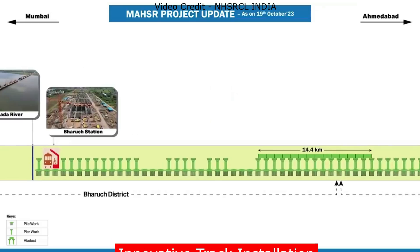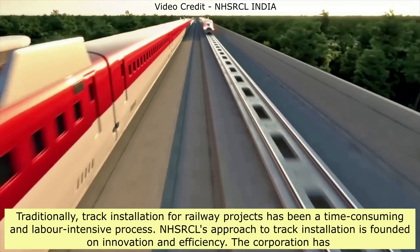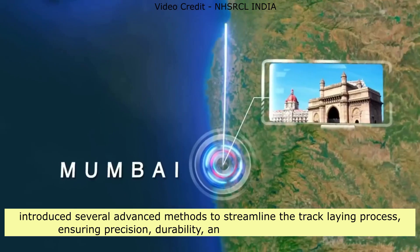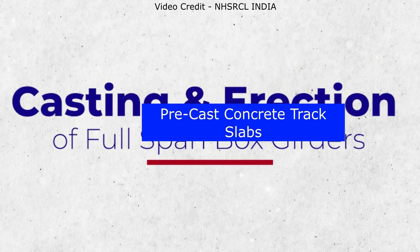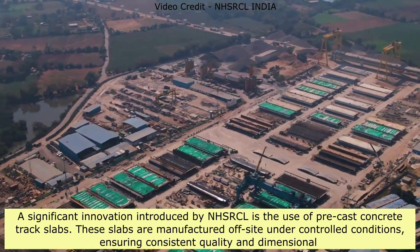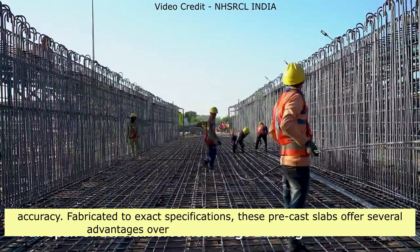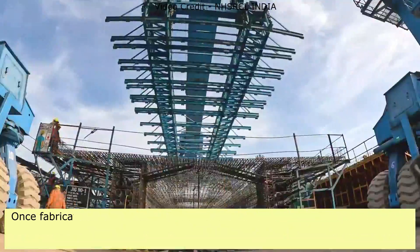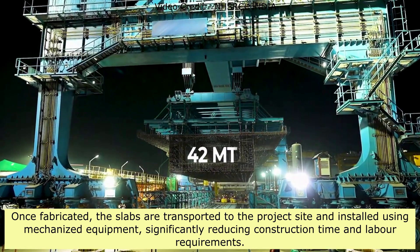Innovative Track Installation Methods: Traditionally, track installation has been time-consuming and labor-intensive. NHSRCL's approach is founded on innovation and efficiency, introducing several advanced methods to streamline the track-laying process, ensuring precision, durability, and reduced construction time. A significant innovation is the use of precast concrete track slabs, manufactured off-site under controlled conditions, ensuring consistent quality and dimensional accuracy. Once fabricated, the slabs are transported to the project site and installed using mechanized equipment, significantly reducing construction time and labor requirements.